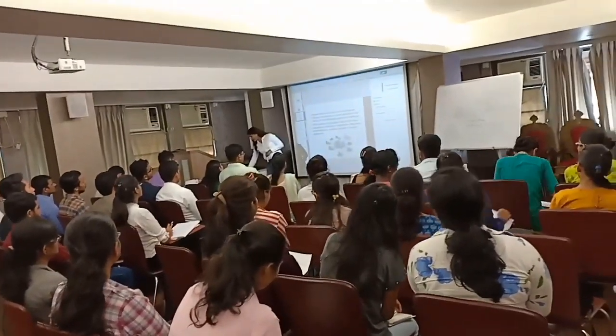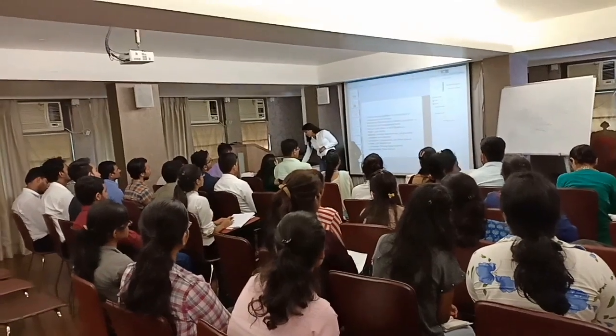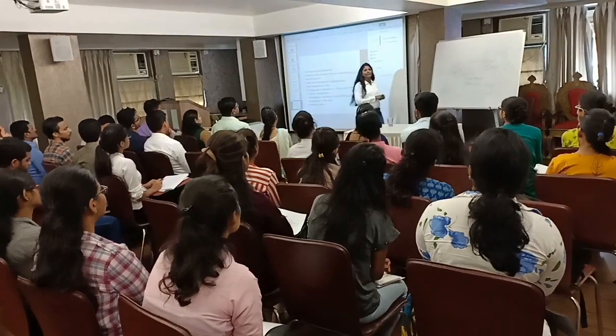Introduction to clinical data management. So what is the work role? That is, the clinical research career pathway.